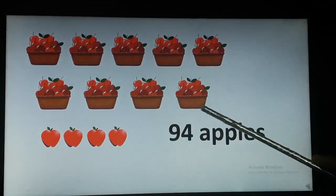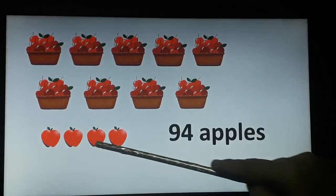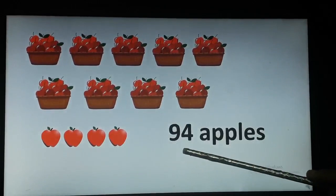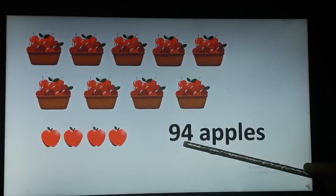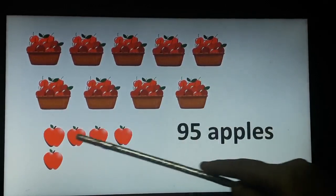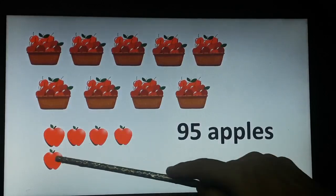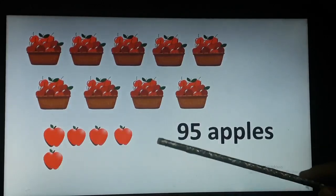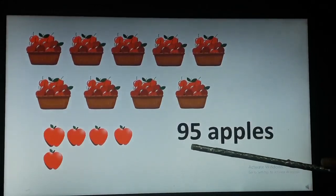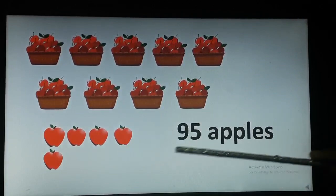Now here children, we have 90 apples and we can see 1, 2, 3 and 4 apples down. So 90 and 4 — how many apples? 94. Very good. Now here 90 apples and we can see a few apples down. Let's count: 1, 2, 3, 4 and 5. There are 5 more apples down. So 90 and 5 gives us 95 apples.